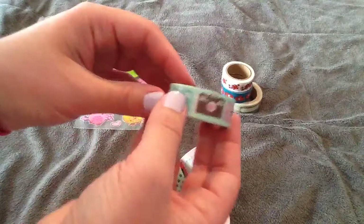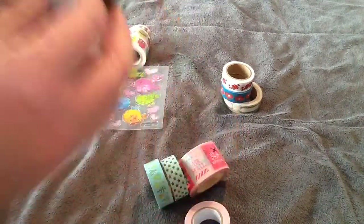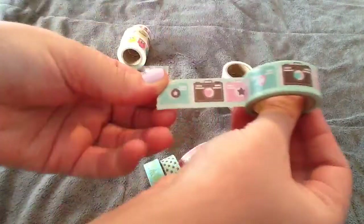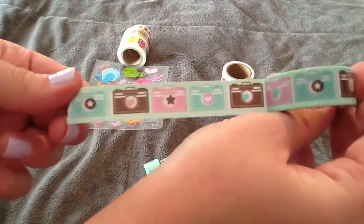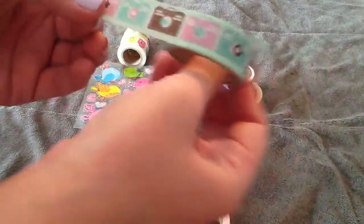Then I got this cute little camera one. You don't get a ton on it, but you get a decent amount, and again this one was a loony. It has all these cute little cameras, and they have different things in the viewfinders, like stars and hearts, and then it's like a polka-dotty background.